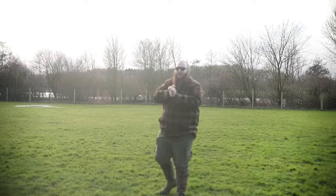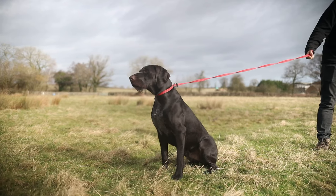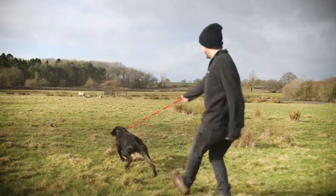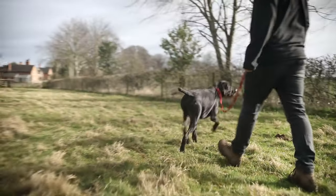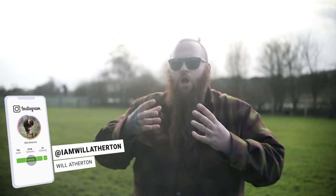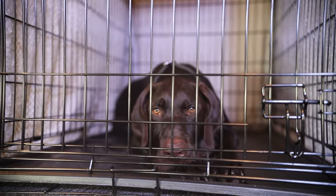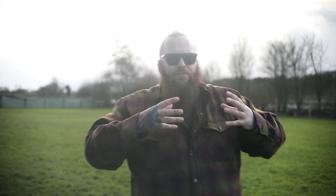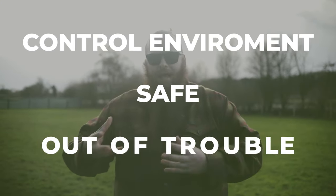Welcome back to Femre K9 Training. Today we are joined by a beautiful German wirehaired pointer called Hank. Hank is with me for a few quite severe problem behaviors that are causing significant harm to his owners. In this video I want to talk about the importance of providing a dog with structure and the ability to decompress and relax — we do that utilizing crate training. Crate training is not only amazing for those things but it provides the ability to control a dog's environment to keep them safe and out of trouble.